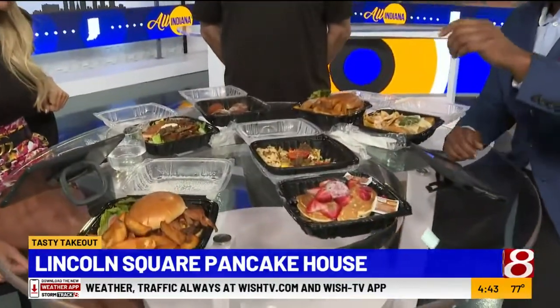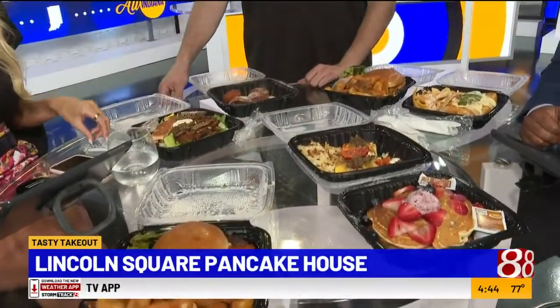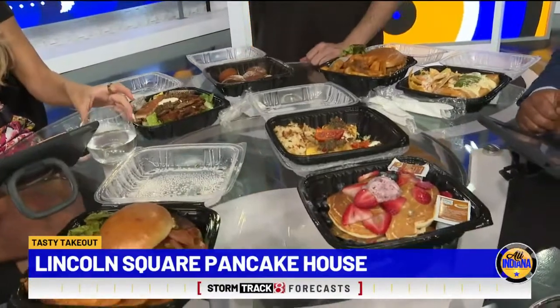Anyway, let's get to this food. Pete, just let the people know what you set me up with on my side of the table. Well, thanks so much for having us. We figured to show you a little bit — Lincoln Square has more than just pancakes.